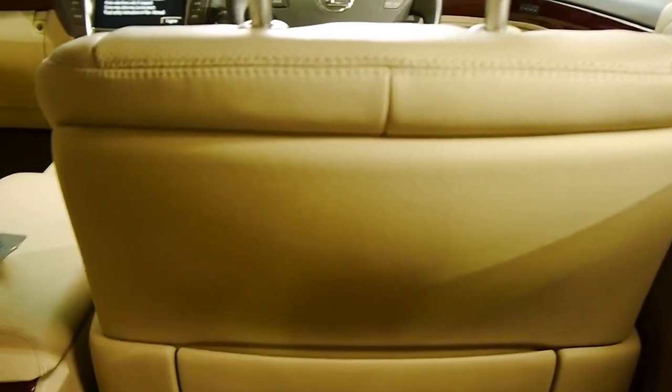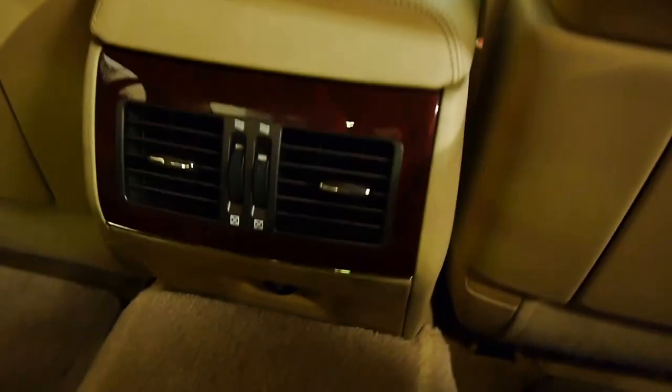I'm 6 foot and 112 kilos, and I have an infinite amount of knee room — and that's set in my position in the driver's seat, too. I've got air vents everywhere: on the roof, on the B-pillar, and on the centre console.